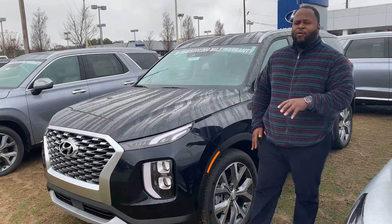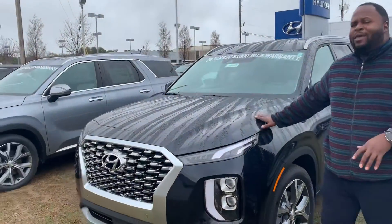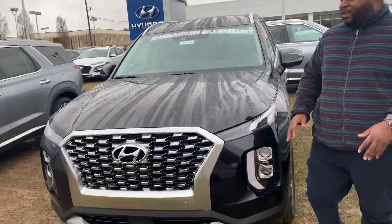Hey, it's Xavier here from Tamron Hyundai. Thank you for your inquiry on a brand new Hyundai Palisade. If you see, I have some right behind me — this is a beautiful vehicle. Let's take a look at it.